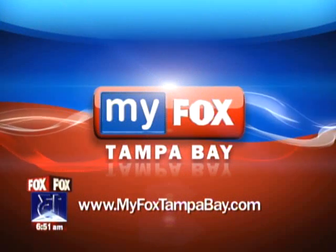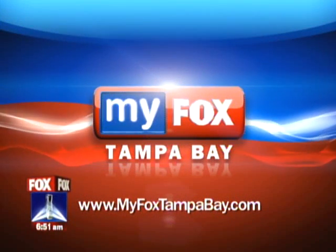You can find out more and watch their progress on the web — just go to MyFoxTampaBay.com. You'll find a link under the section 'Seen on TV.'